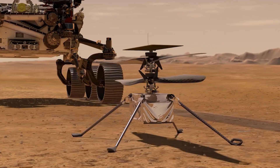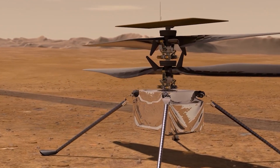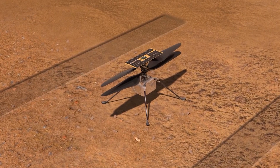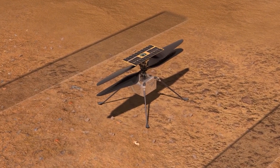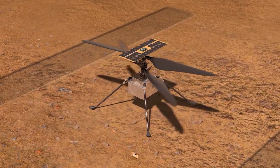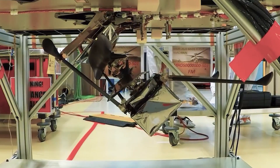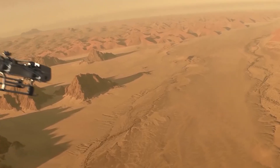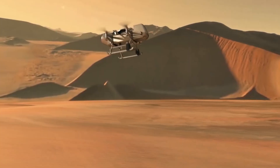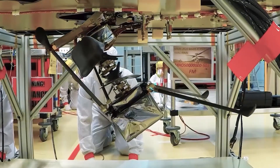This was also the first ever powered flight that succeeded on a planet other than our own. Ingenuity completed two more flights after this first one, flying farther away and climbing higher. Now, Ingenuity is conducting an operations demonstration — a phase aimed at showing how land-based rovers and flying drones can work together to explore Mars more efficiently.